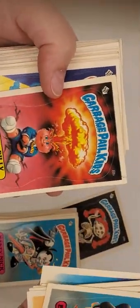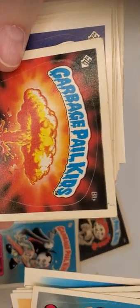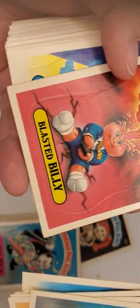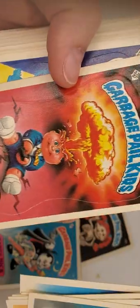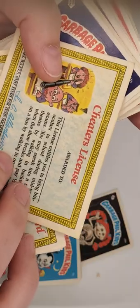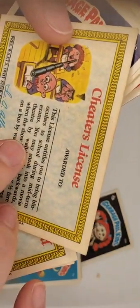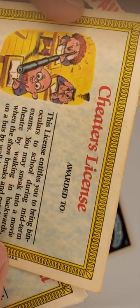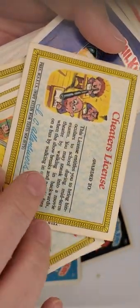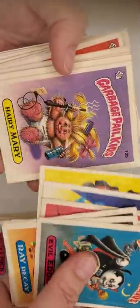All right, Blasted Billy — got some interesting... not the best either. At least you don't have any wax. And is there any gum wrapper? Got some spotting on the back. Still pretty good.